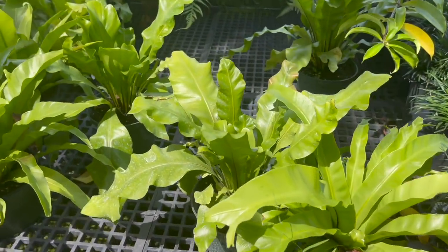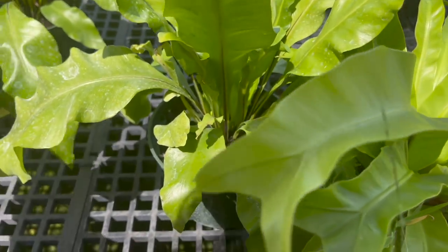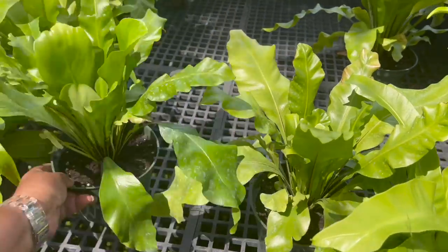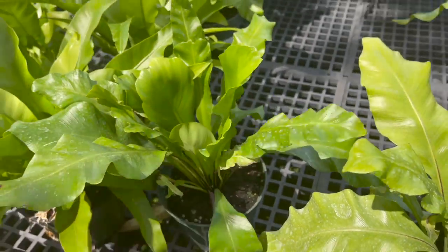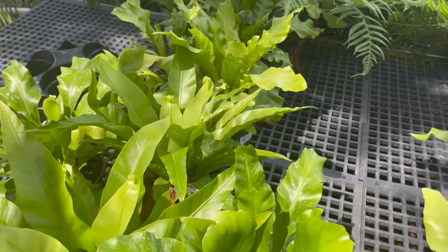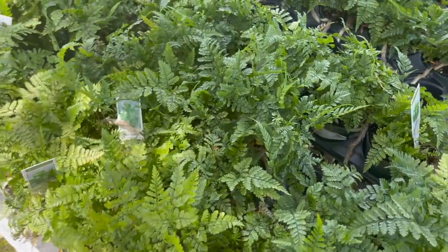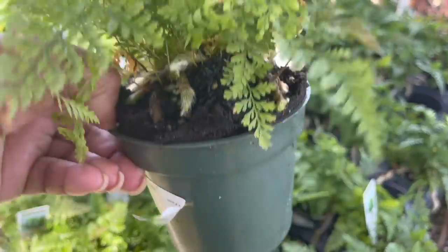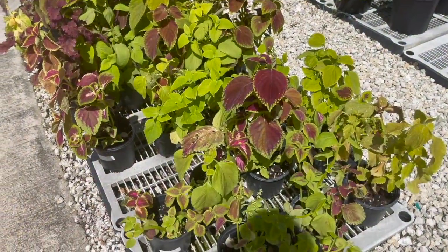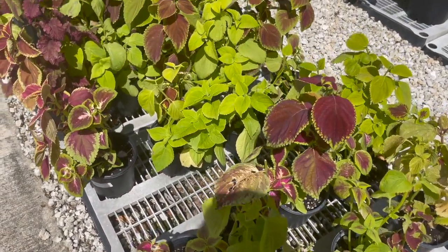Here they have some Bird's Nest ferns. I don't see a price yet — let's see — $20. They have a bunch of Rabbit's Foot ferns, only $6. They also have some assorted Coleus for $4 each. Looks like six-inch pots.